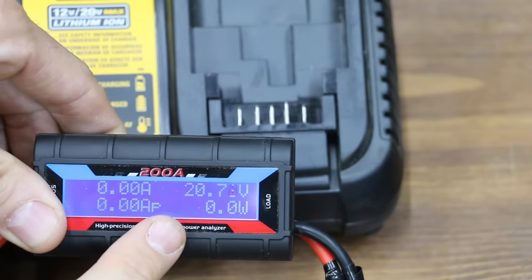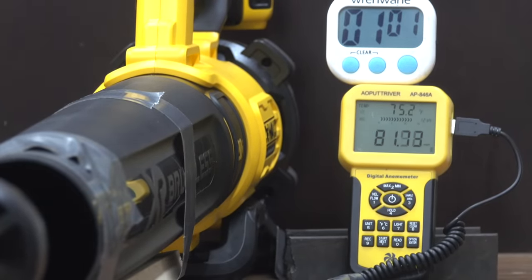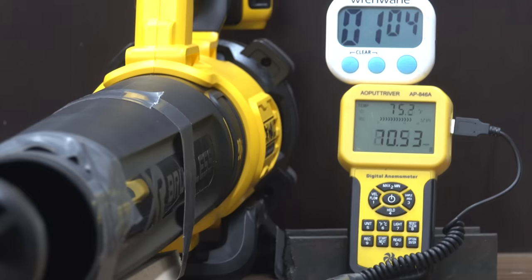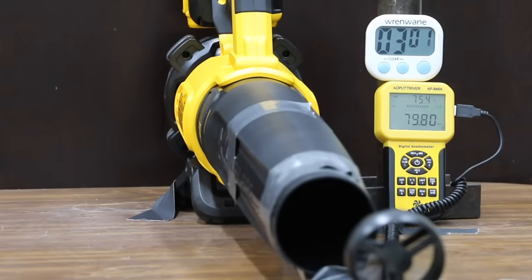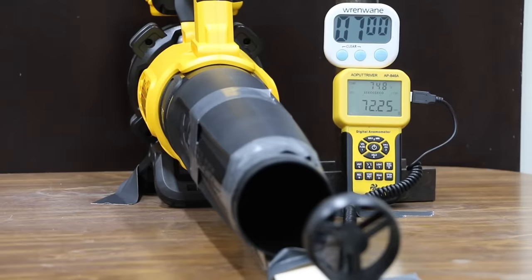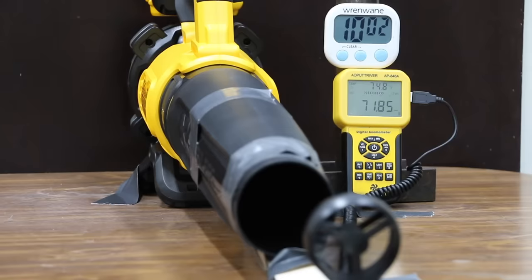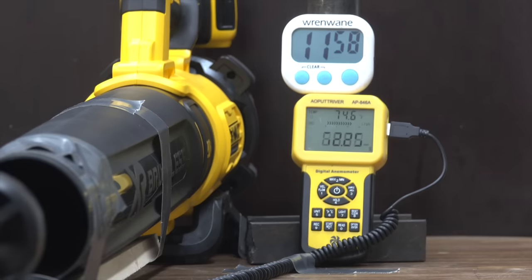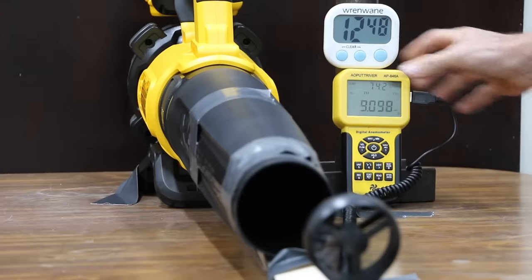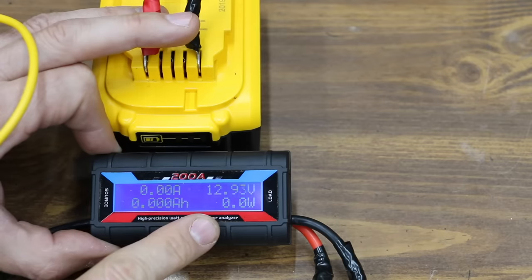The DeWalt's initial voltage is 20.7. It starts at 79.5 mph, the same as the Whitley. After one minute it's still at 79.5 — a full mile per hour faster than the Whitley. At three minutes it's down slightly to 79, four mph faster than the Whitley. At five minutes it dropped to 75, down to 73 at seven minutes, and 72 at nine minutes. It held steady at 72 through minutes 10 and 11, finally dropping to 71 at 12 minutes. The DeWalt gave up at 12 minutes and 46 seconds — nearly three minutes longer than the Whitley. It discharged down to 12.93 volts.